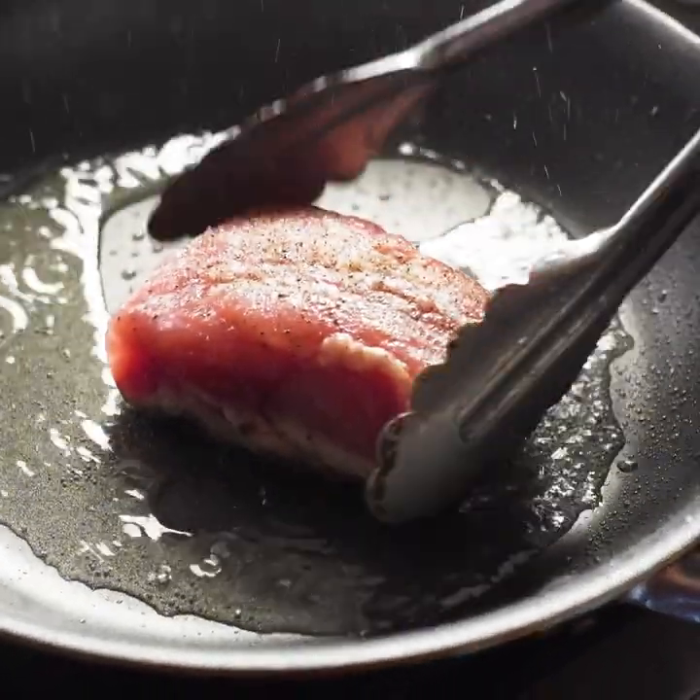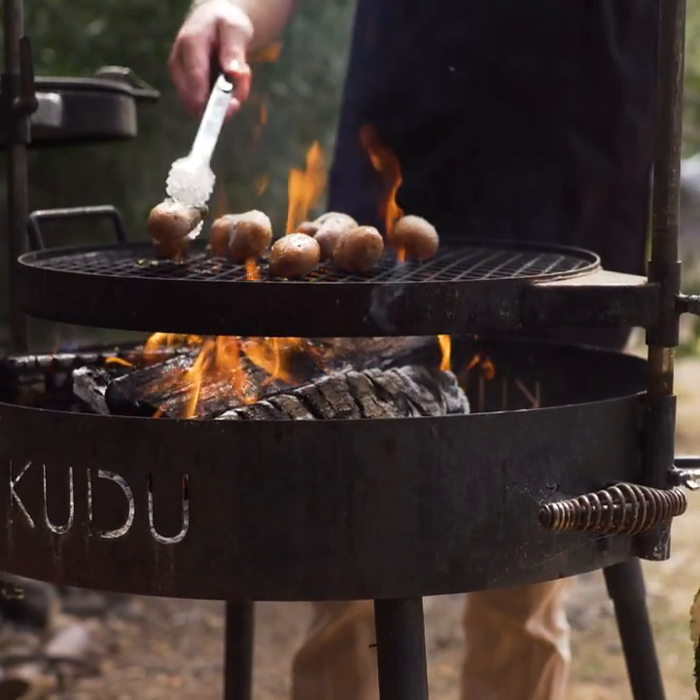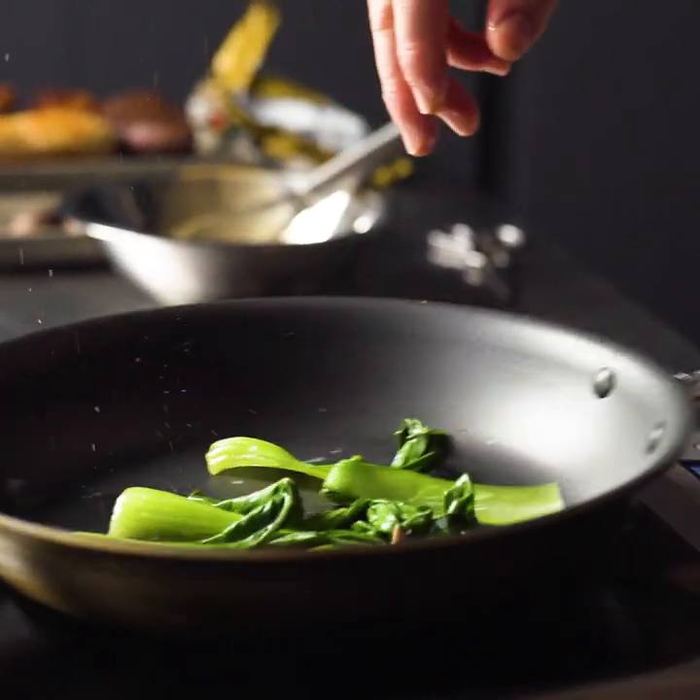This is pork loin with Custom Culinary pan roast pork flavored gravy mix. This consists of pork tenderloin, charcoal roasted potatoes, and pan seared bok choy.